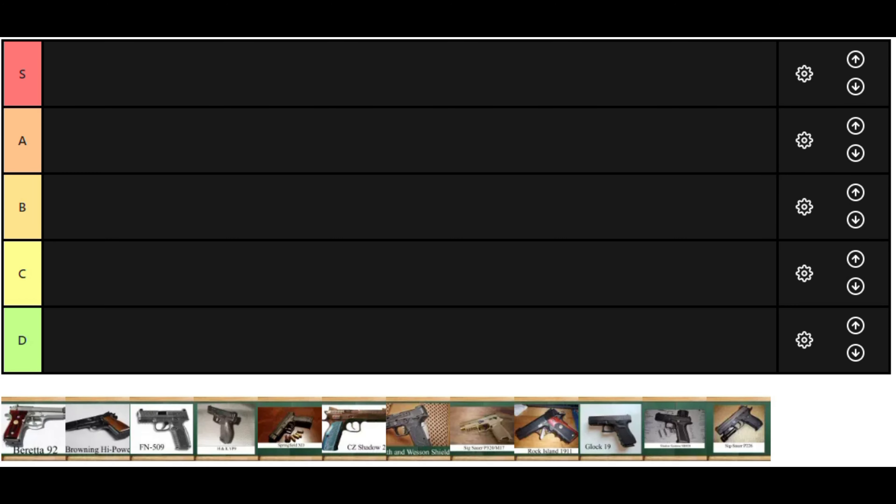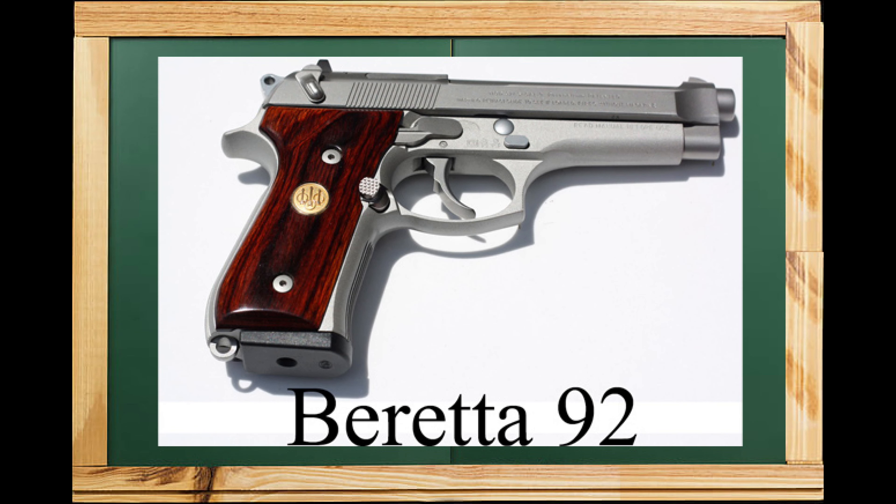The first gun on our list is the Beretta 92FS. The Beretta was actually one of the original 'wonder nines.' It's a full-size double-action/single-action handgun from one of the oldest firearm companies in the world. The Beretta gained major popularity when the U.S. military decided to replace the 1911 and chose the Beretta 92. When Beretta won the XM9 competition, it was re-designated as the M9. Despite being phased out of military use, it's still used for civilian, police, and military use around the world.